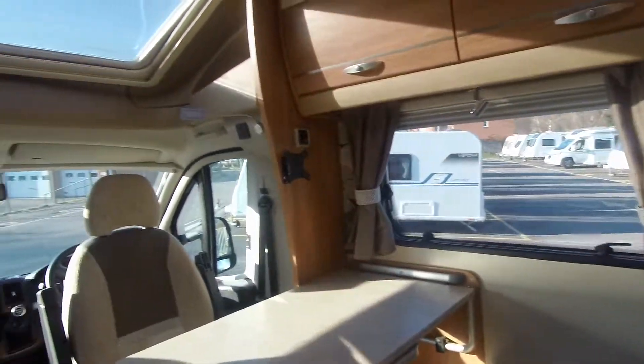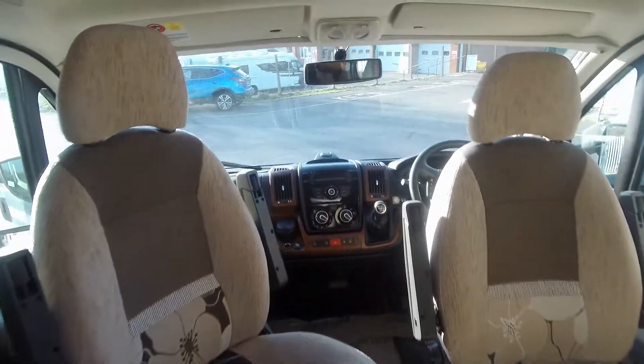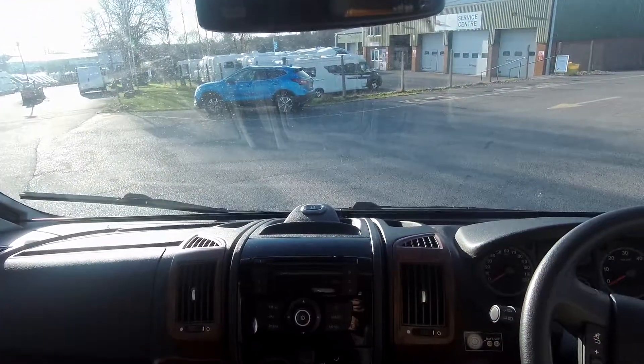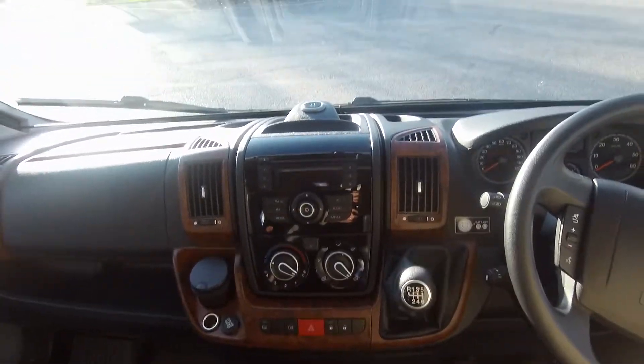As we enter the vehicle, you can see the lounge area and the cab. It has air conditioning, cruise control, and a mirror-mounted screen for your dual camera.